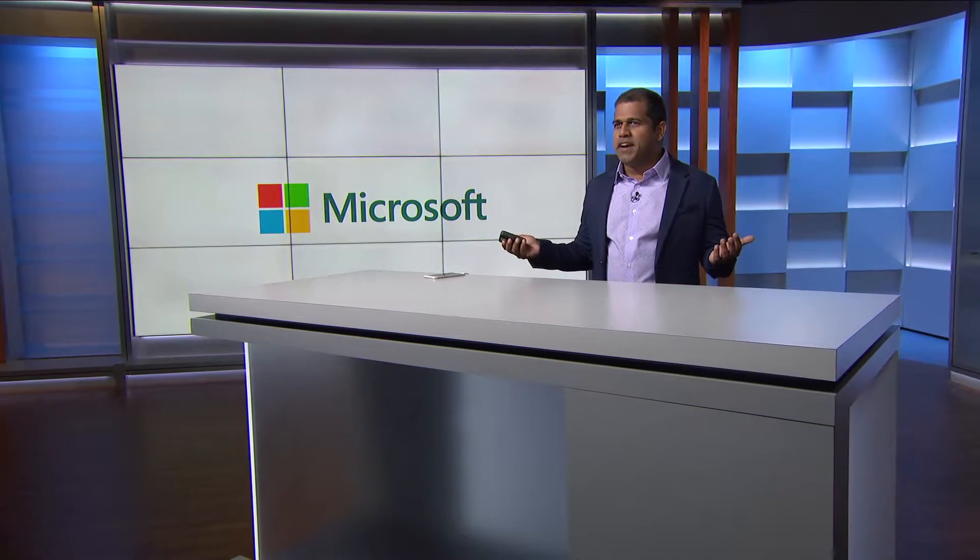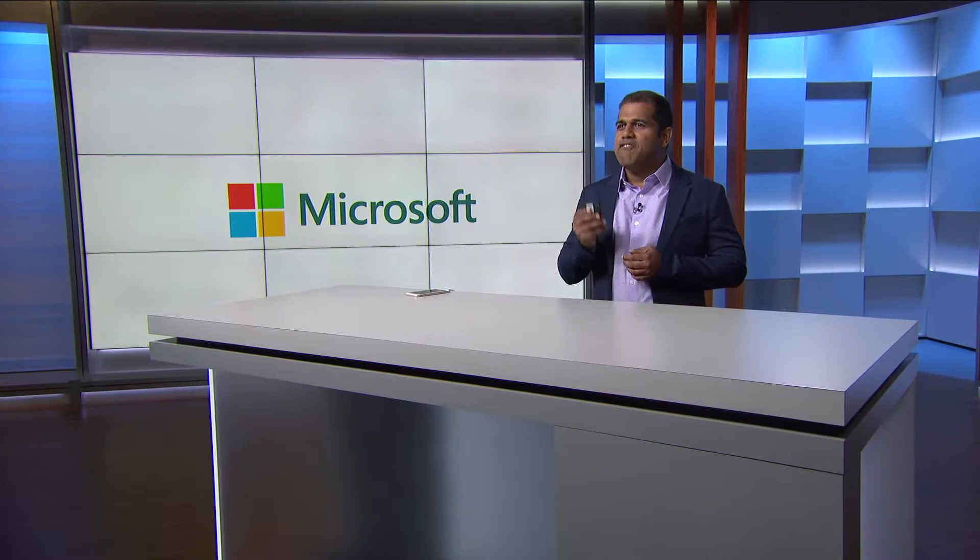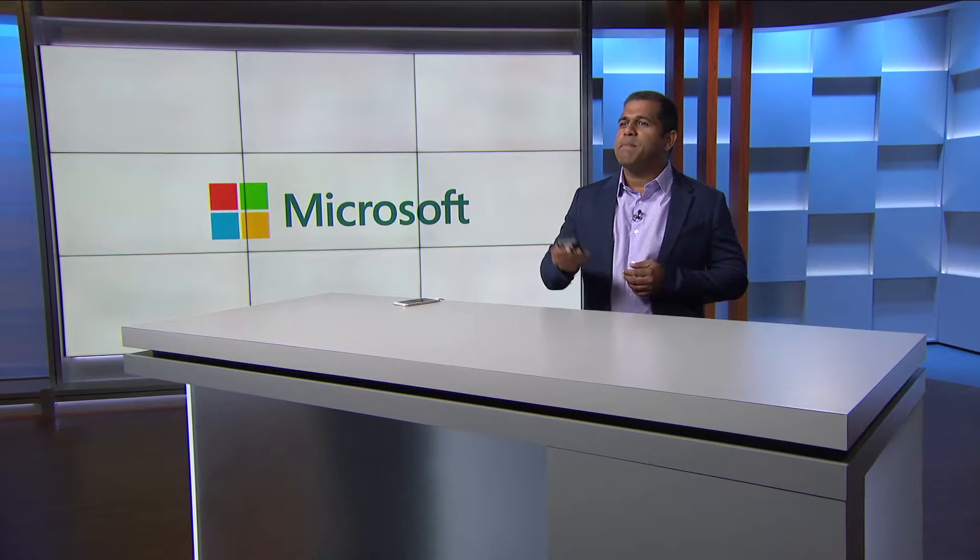Front-line workers use Microsoft HoloLens to share what they see with experts on Microsoft Teams, while staying hands-on to solve problems and complete tasks together. As with everything at Microsoft, Remote Assist is backed by enterprise-level security, which enables communication with peace of mind.